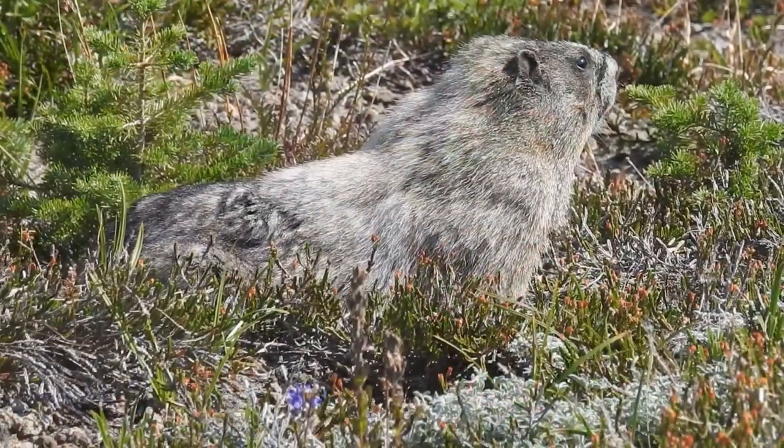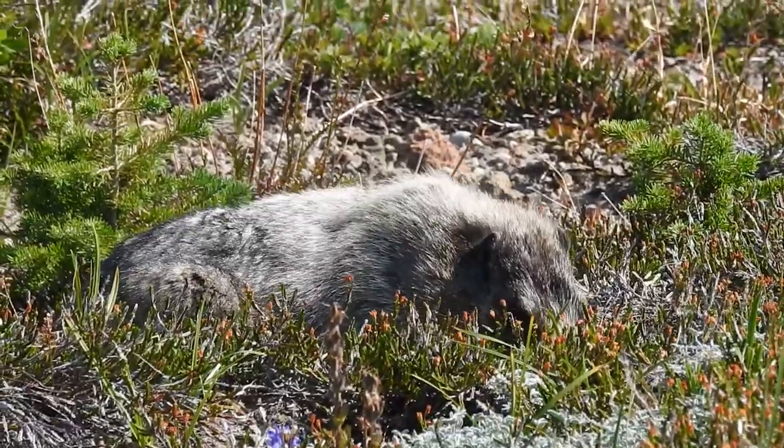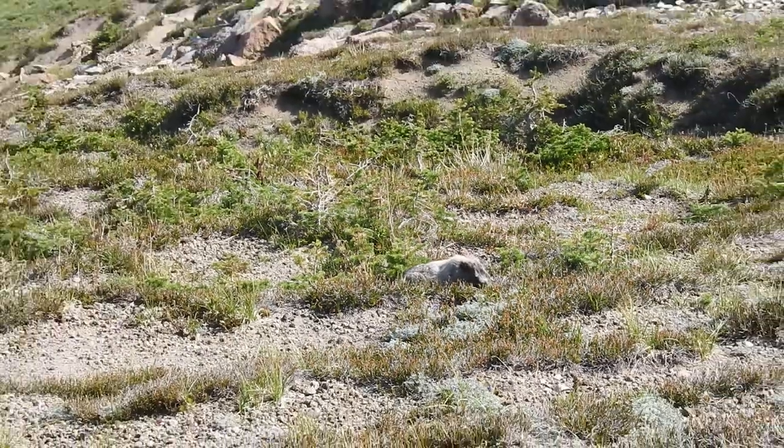Their nicknames include Whistlepig and Whistler due to their high-pitched call. The mountain town Whistler, B.C. was even named for them.